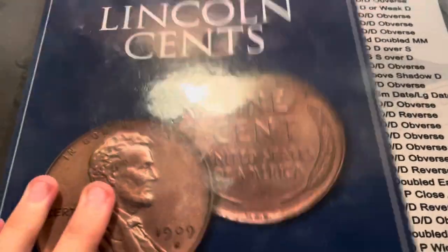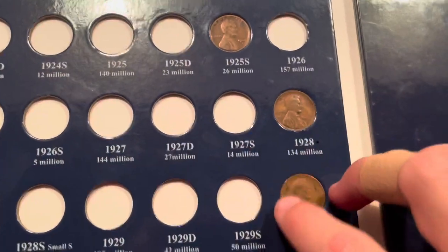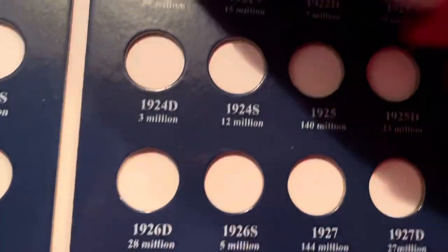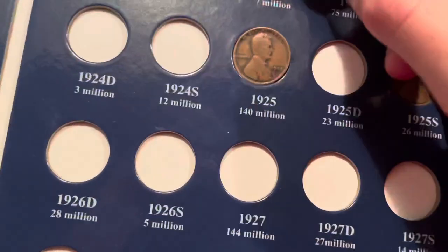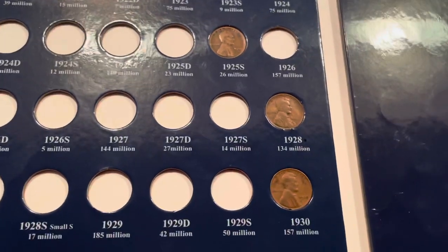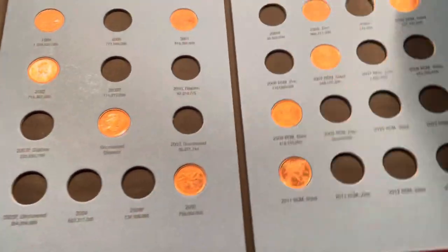I'll show you my wheat penny album. Here it is — it's nearly full in the 40s and 50s over here, then less full as you go back. I do have a 25s there. It's common but it's still a 96-year-old coin in circulation. I won't put it in yet but that'll go there. Here are my two Canadian albums — the first one has really nothing, but we've got a couple of King Georges. In the newer one we have a lot more filled out, and all of these are from coin roll hunting.